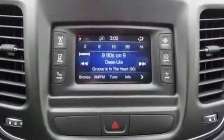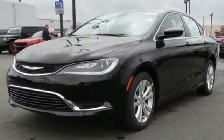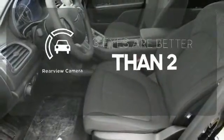With heated mirrors, low tire pressure warning, speed control, and multiple airbags, no wonder it's a top safety pick. The backup camera gives you a clear picture of what is behind you.